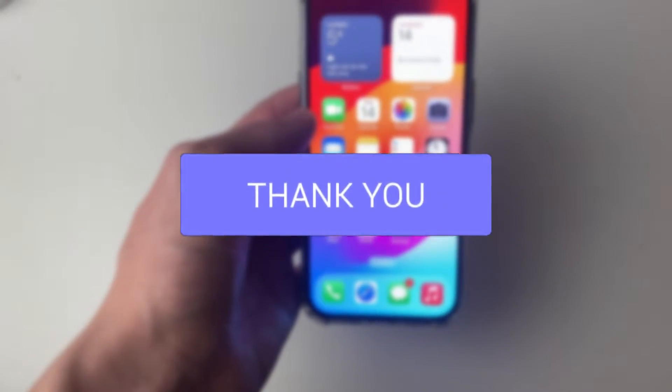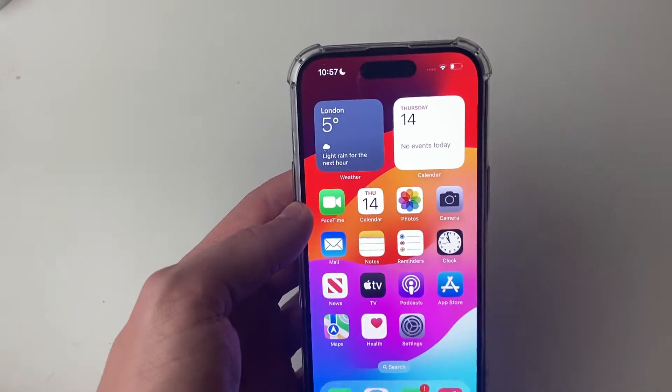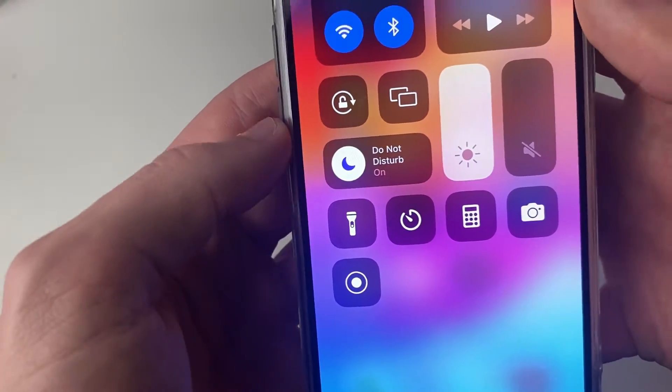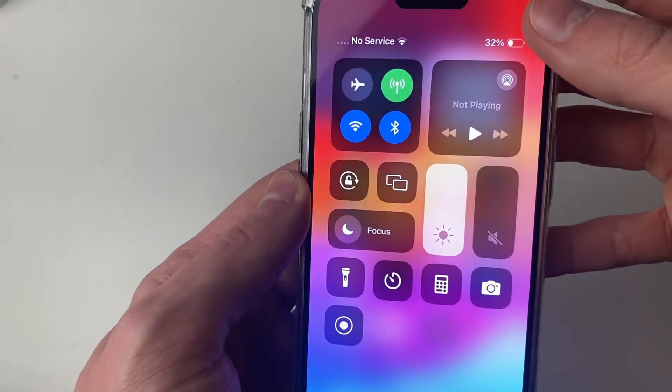The first thing you should check is if Do Not Disturb is turned on on your iPhone, because that's going to silence calls. To check that, you drag down in the top right of your iPhone from the battery. As you can see, my Do Not Disturb is turned on, so let me click there and it's now turned off.